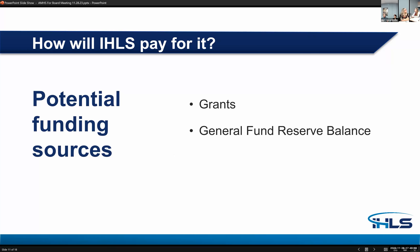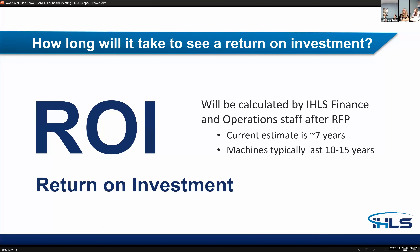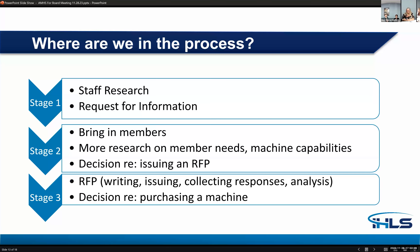We're planning on doing a short survey in the next couple of months to get more definite answers on the re-barcoding process, because we need that information for the return on investment. How will IHLS pay for it? We've got grants and a healthy general fund reserve balance that we anticipate being able to use. The return on investment will be calculated by IHLS finance and operations staff after we receive the RFP results. The current estimate is seven years, and the machines typically last anywhere from 10 to 15 years, though some customers have reported their machines are still in full operation nearing the 20-year mark.